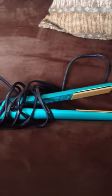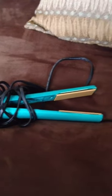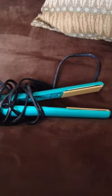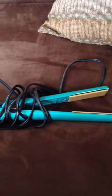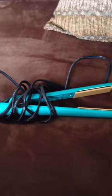It goes up to 420 degrees, and the best thing I can say about this product is that it has lasted me two to three years. I straighten my hair every day and it has not broken on me once — it still retains its heat and it has a long extension cord.